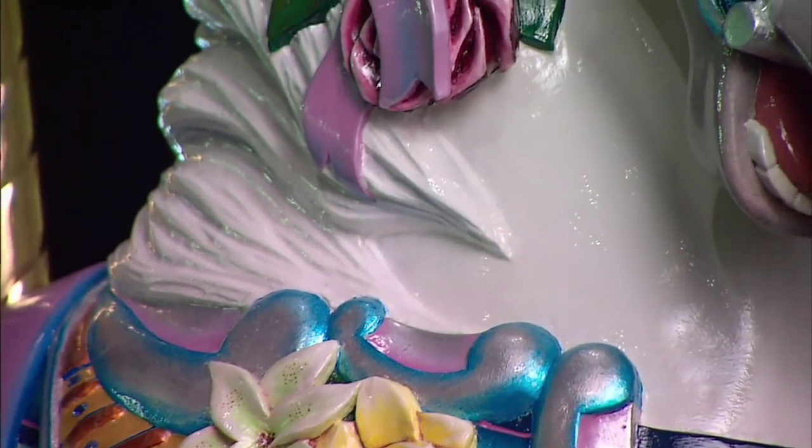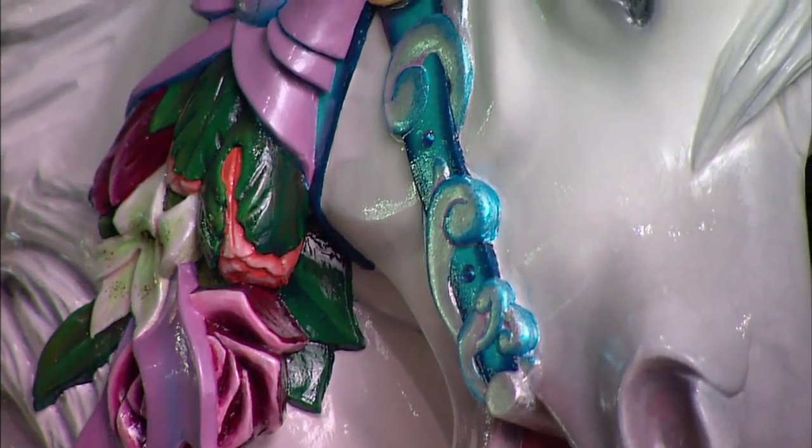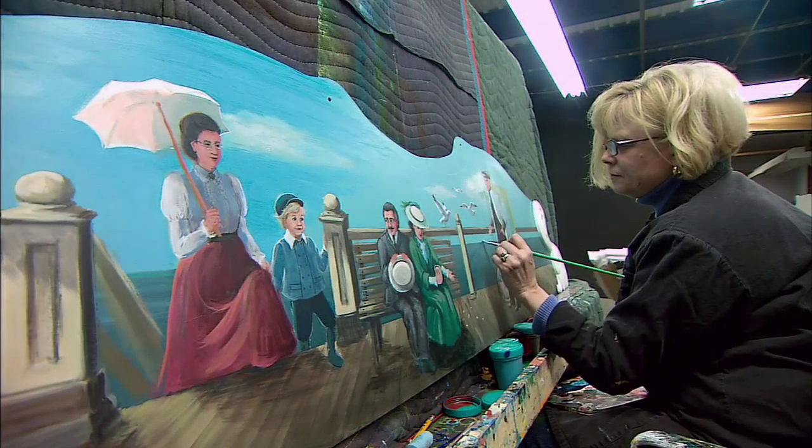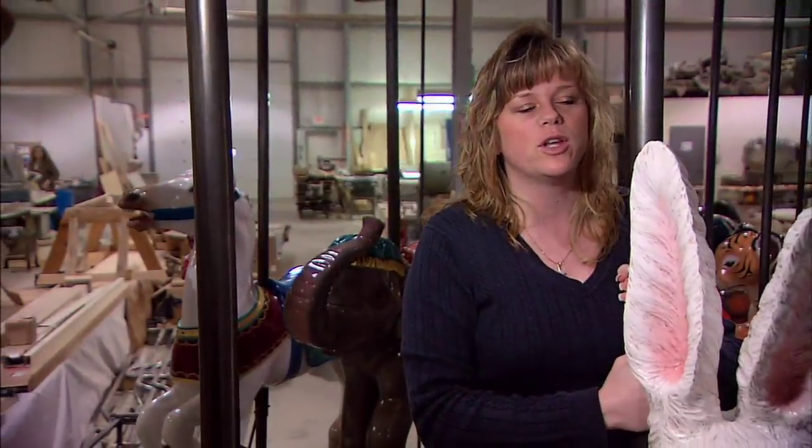I am very excited when we come here and we see the animals and they're carved so wonderfully and the colors are vibrant and everything has just come together very nicely. And I'm sure that when it comes on board Oasis, it's just going to be amazing.